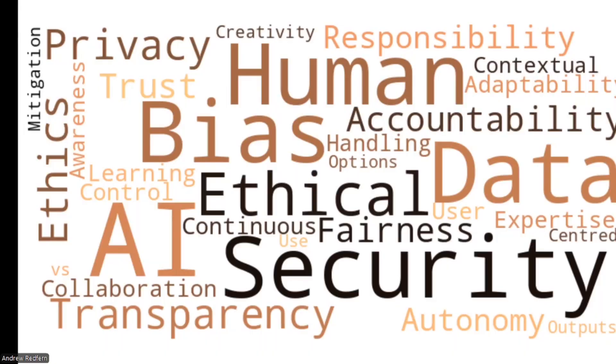Of course, there are ethical considerations. We need to be transparent about our use of AI, respect privacy, and ensure we're not spreading misinformation. It's important to know the limitations of the tools we use, making sure we conduct thorough, responsible research.